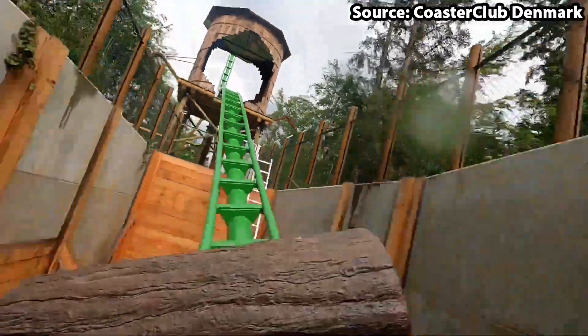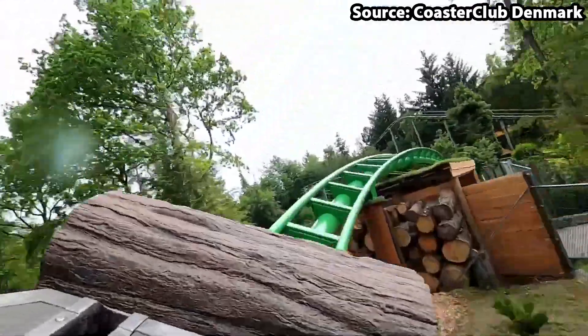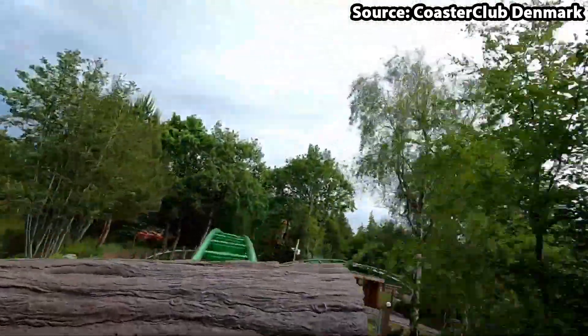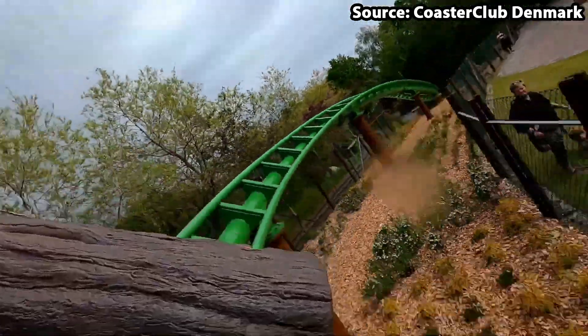And on-ride does not disappoint either, as on your log car you will complete many twists, turns, airtime hills, and even a splashdown section, not only forwards, but backwards too. The question is though — would you ride it?